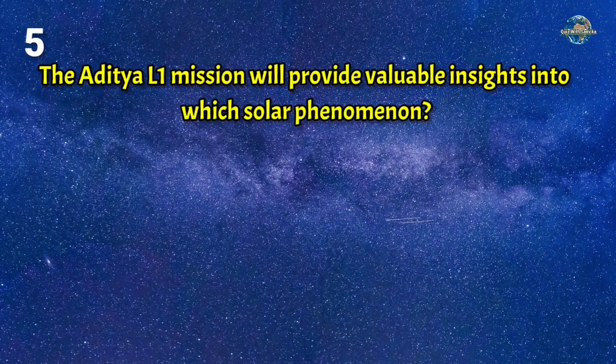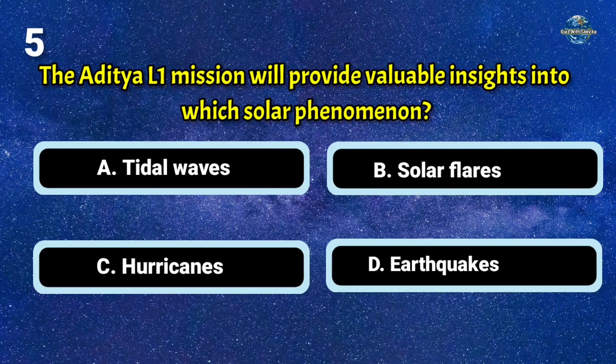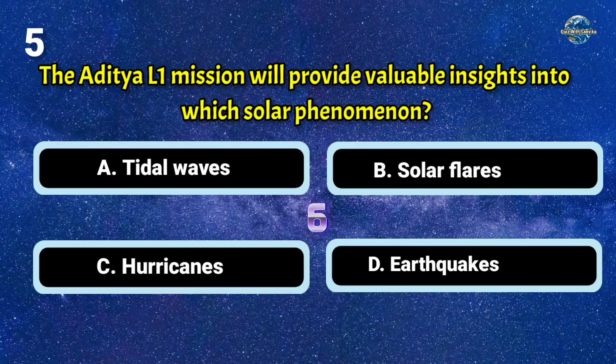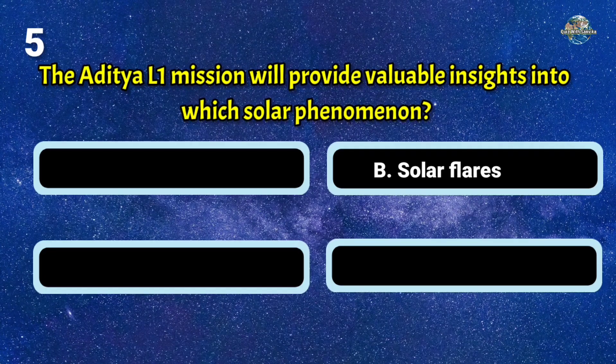The Aditya L1 mission will provide valuable insights into which solar phenomenon? The answer is B: solar flares.